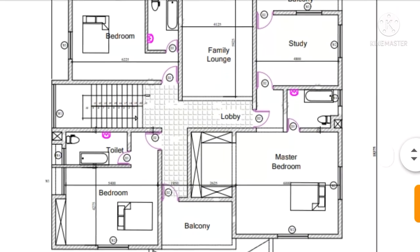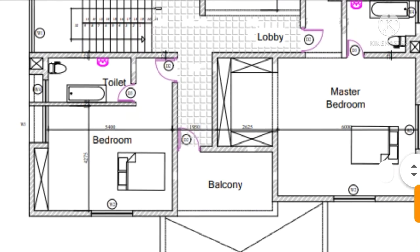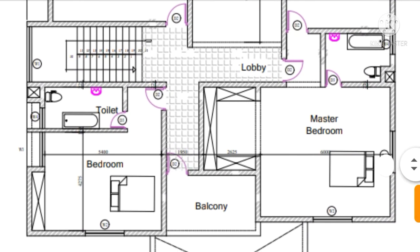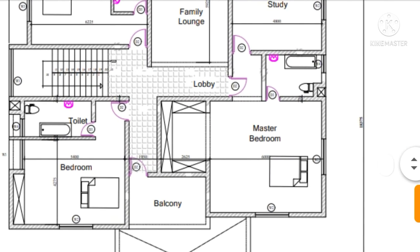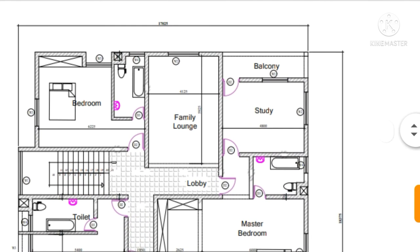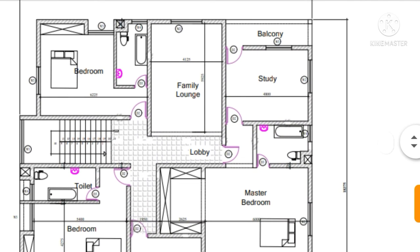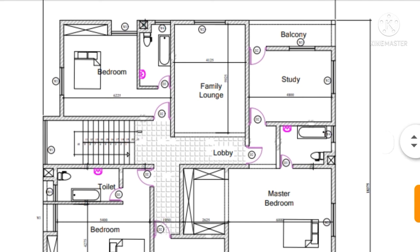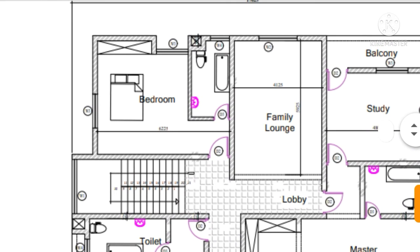From this lobby you can access the bedroom here. We also have the master's bedroom here. The master's bedroom has a study and a balcony, as well as its own private bathroom and toilet. The other bedroom also has its bathroom, toilet, and en-suite with wardrobes.